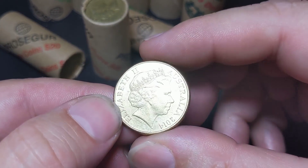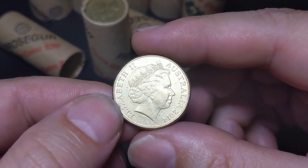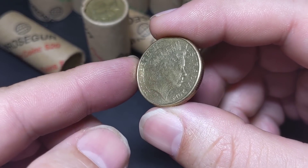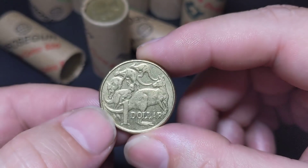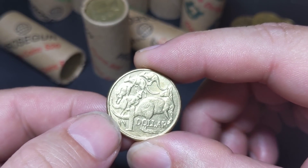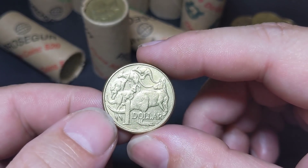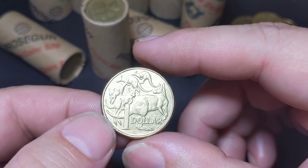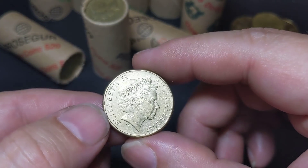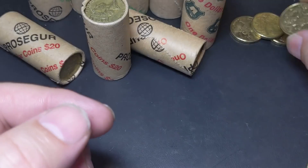We've got a 2014 — this is the lowest minted Mob of Roos, though not the lowest minted $1 coin overall. Actually, it's the obverse side of the 2016 changeover that still has the Mob of Roos on the reverse. So this is the second lowest minted $1 coin — just over a million of these were produced. We're off to a great start with that first roll.